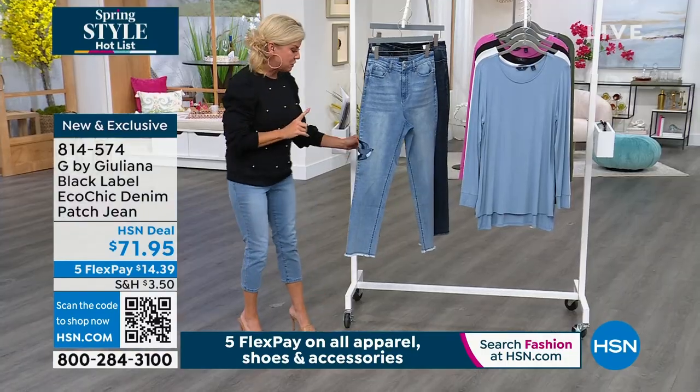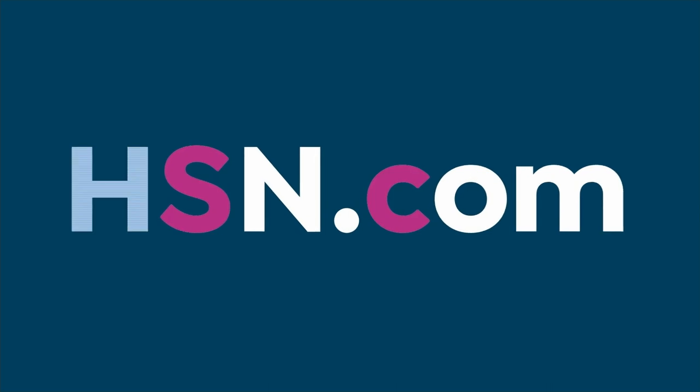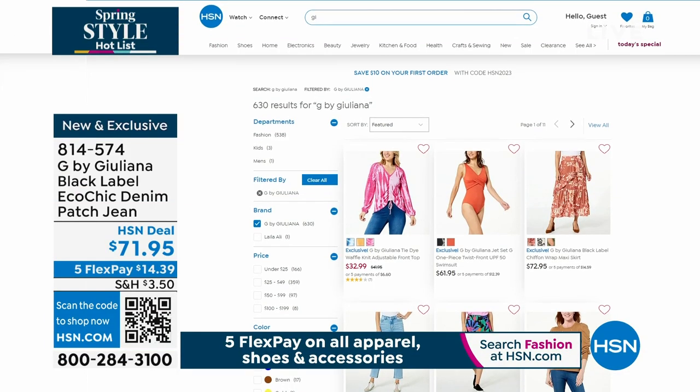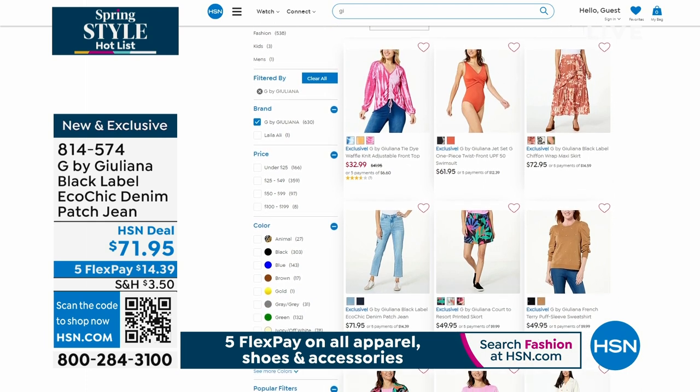The blue sky is the most popular — the lighter of the two. We're going to start losing sizes in that. I love the five flex pays. I can't wait till you get these at home. Julianna, you can follow on hsn.com. We even have bathing suits coming up in this hour!